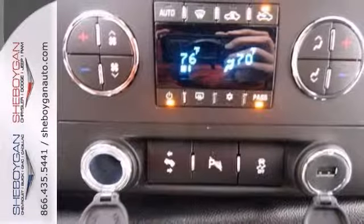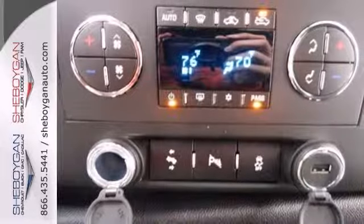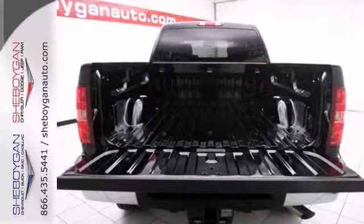It's nicely equipped with the interior plus and convenience packages, aluminum wheels, the snowplow prep package, and a rear vision camera.